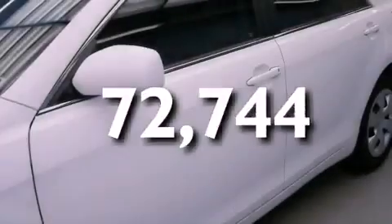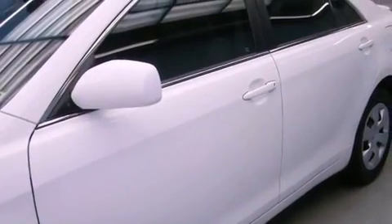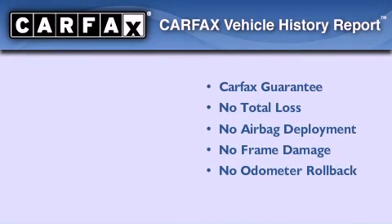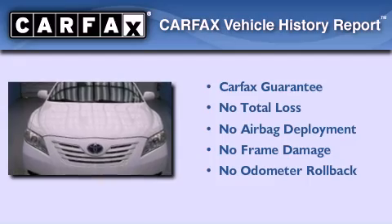With an EPA estimated rating of 33 miles per gallon on the highway, this vehicle pays off in the long run. Not to mention that this Toyota qualifies for the Carfax buyback guarantee.